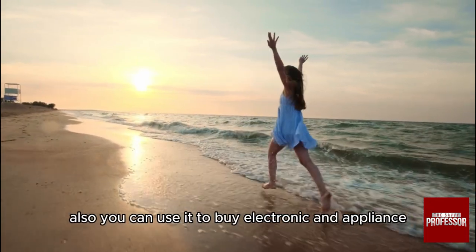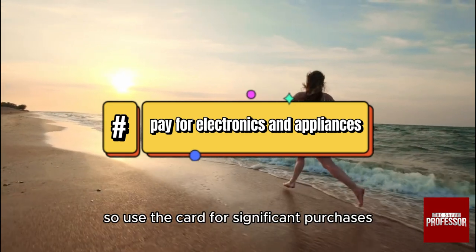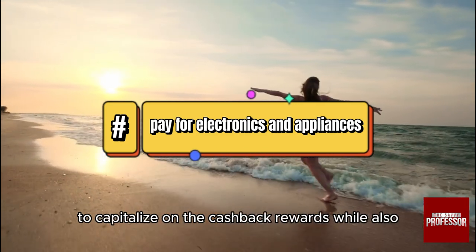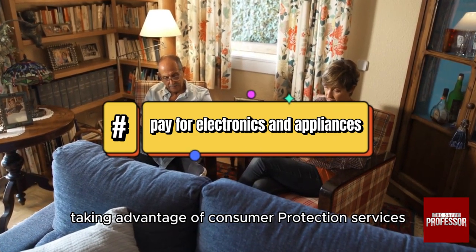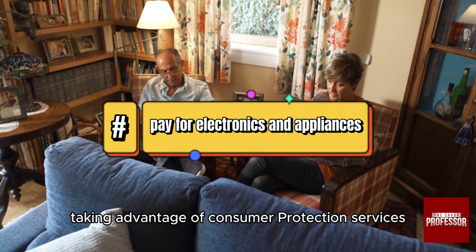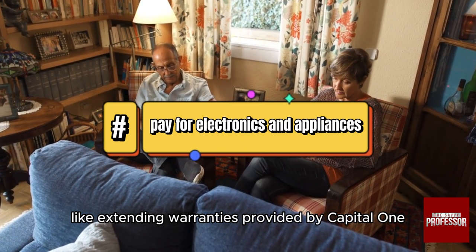Also, you can use it to buy electronics and appliances. Use the card for significant purchases to capitalize on the cashback rewards, while also taking advantage of consumer protection services like extended warranties provided by Capital One.